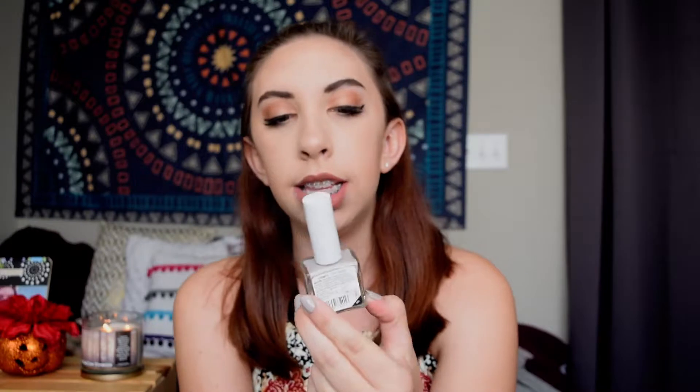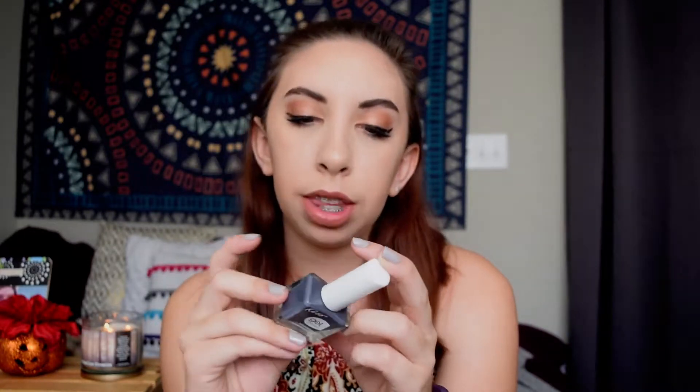Question number nine is must-have fall nail polish colors. I have a few to show. Black is a really good fall one, especially around Halloween — this is the essence gel nail polish in Black is Back. I also have three Kiss Gel Strong nail polishes: a gray-toned purple called Yours, which I love for fall; Eye Contact, a lighter gray that I'm wearing right now; and Pita Pat, a dark bluey-gray. Those are my go-to fall colors.